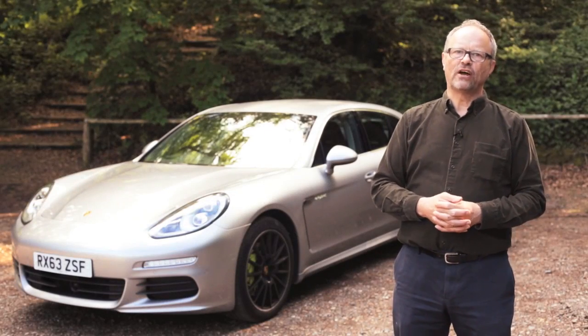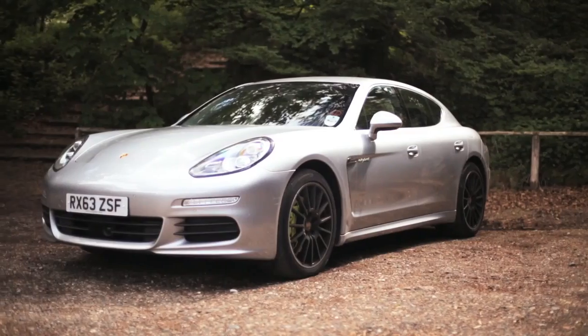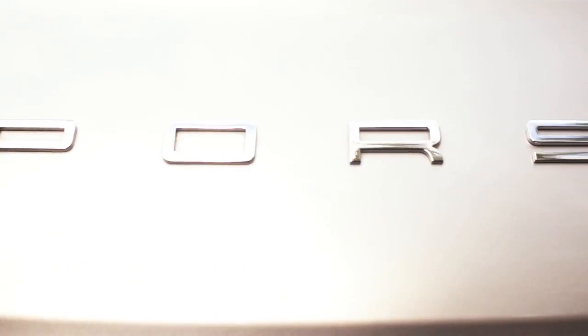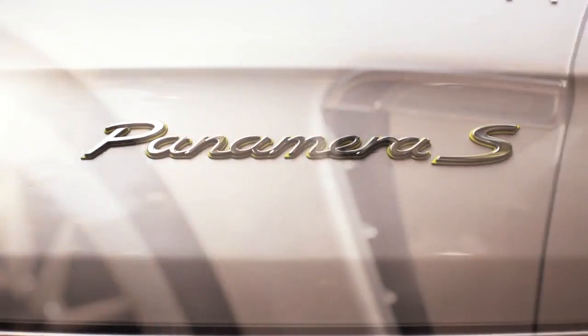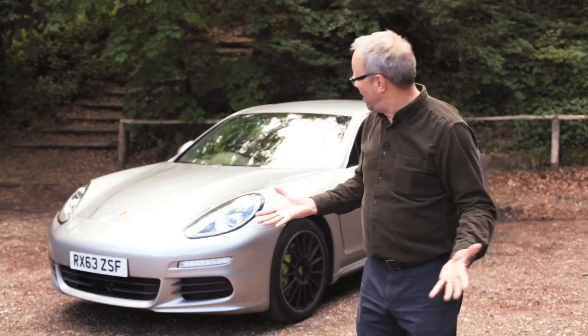Hello and welcome to another episode of Fully Charged. As you can see, the vehicle behind me is not the typical sort of car that I test drive on Fully Charged. It's slightly upmarket, let's say that. This is in fact the Porsche Panamera SE Hybrid — this is a plug-in hybrid Porsche.